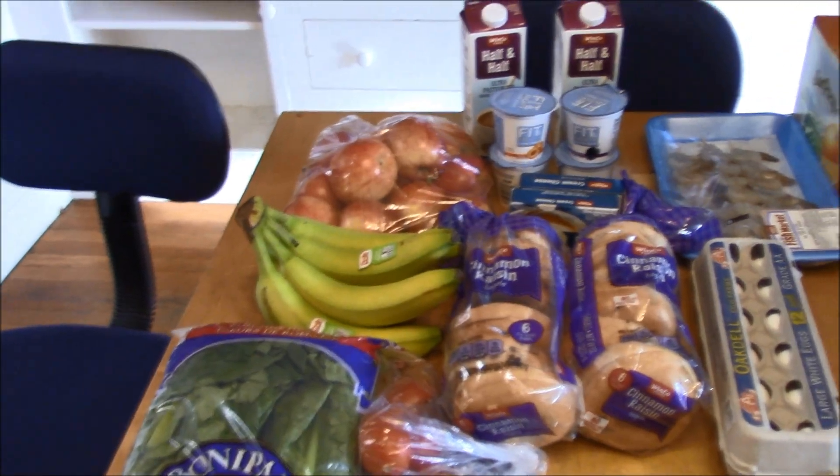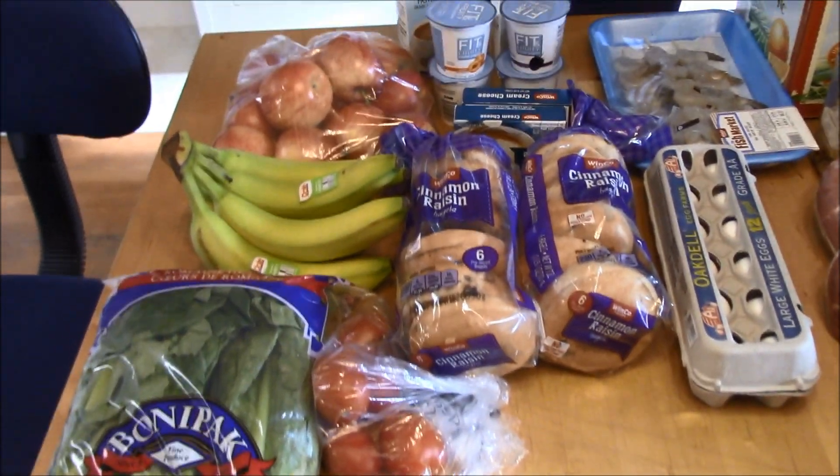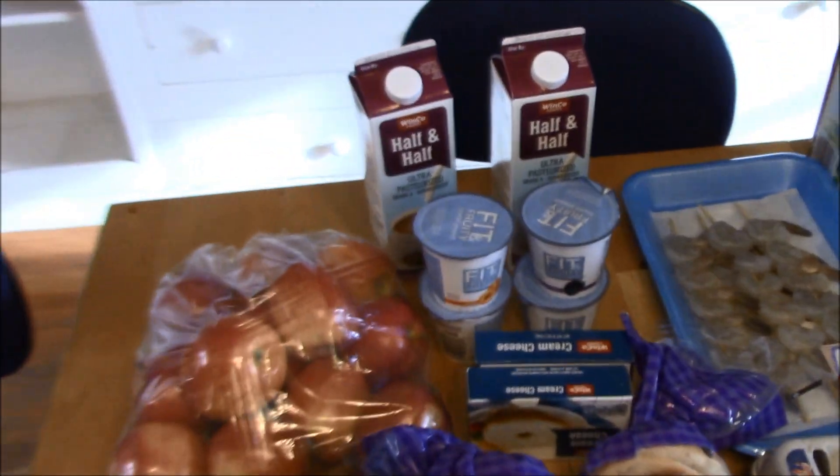I'm excited to show you what I got this week. Also at the end of this video I'll talk about what I think I'm going to serve next week on my menu, so stay tuned for that. Here is a look at pretty much what I got at WinCo - it was just kind of a basic haul.